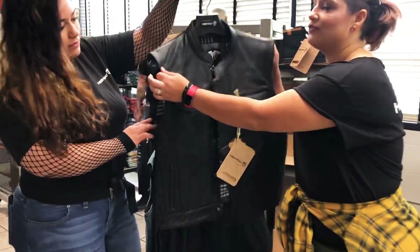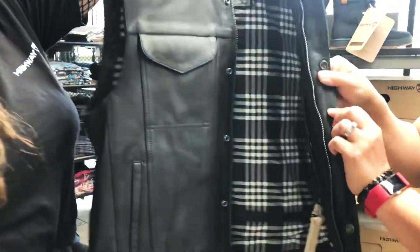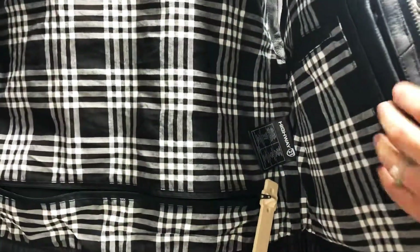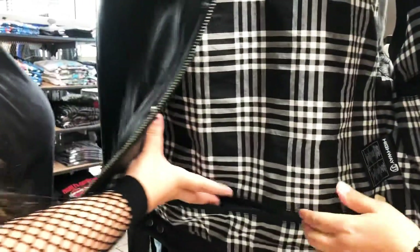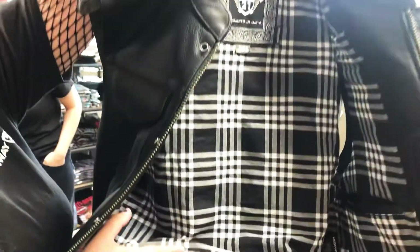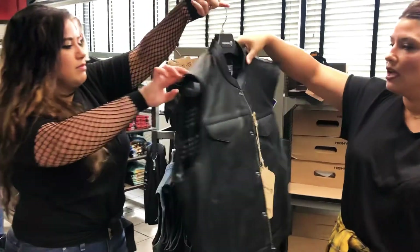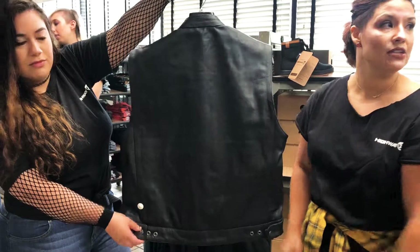Everybody's looking for a vest for their cuts, and this one has tons of features. You have the full YKK zipper and also the clasp. You have the concealed pocket. And here's the extra little tip: if you want to put any patches on, it has a removable liner that zips out so you can get those patches put on the back. It is a blank canvas — so amazing. It's black and simple, it's got the mandarin collar, and you can even adjust it on the edges too.